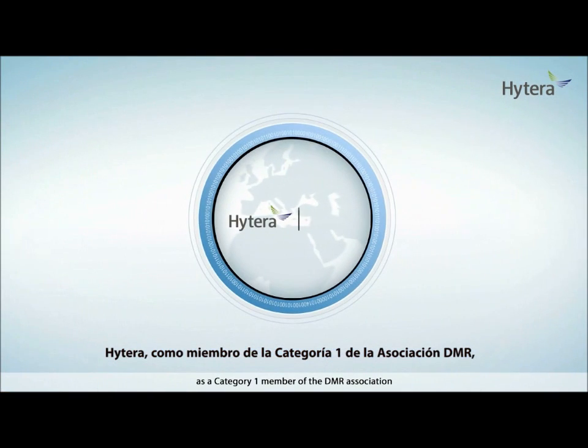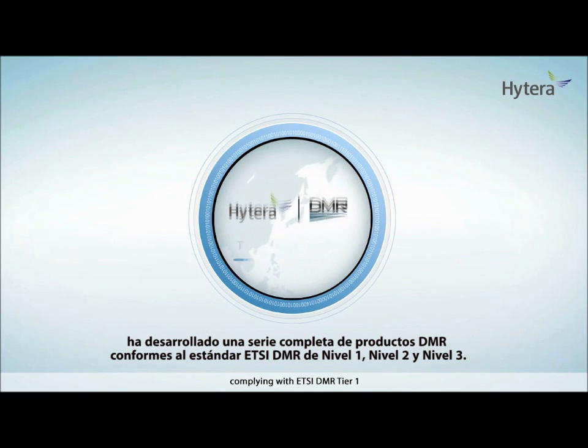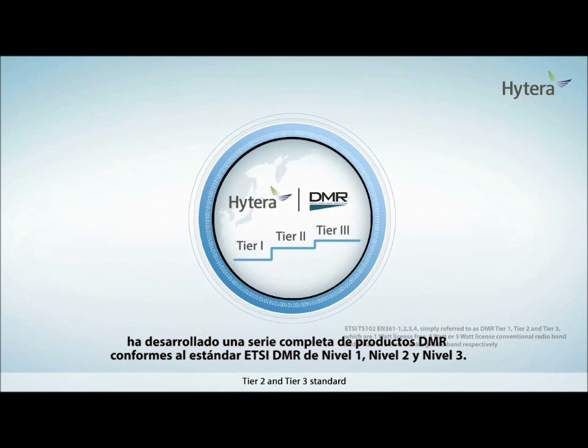Hytera, as a Category 1 member of the DMR Association, has developed a complete series of DMR products complying with ETSI DMR Tier 1, Tier 2, and Tier 3 standard.